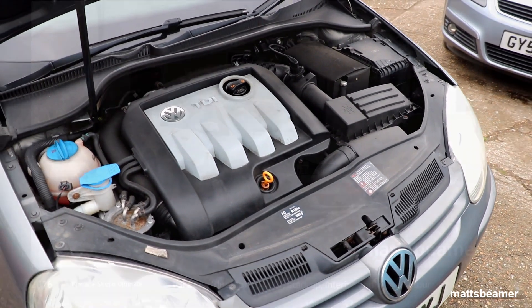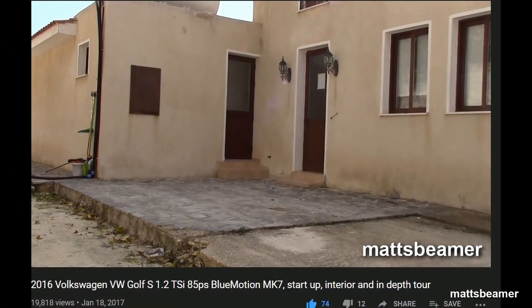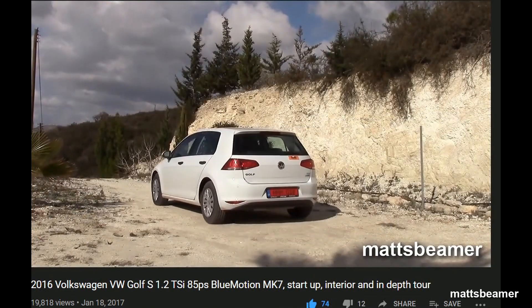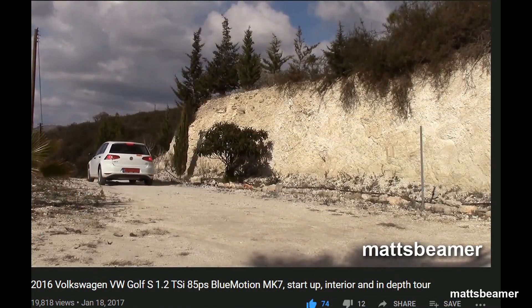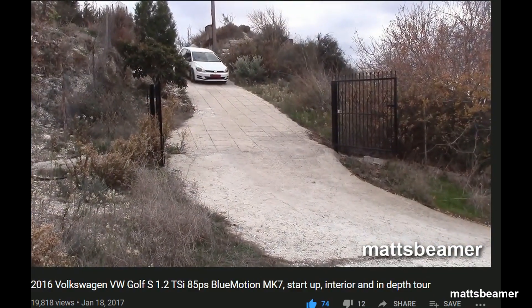While talking about Golfs, I have actually done a few in-depth tours of the Mk7 Golf — the 1.2 TSI in various transmission forms and colours — and I shall leave the links down below. I really do like the Volkswagen Golfs.